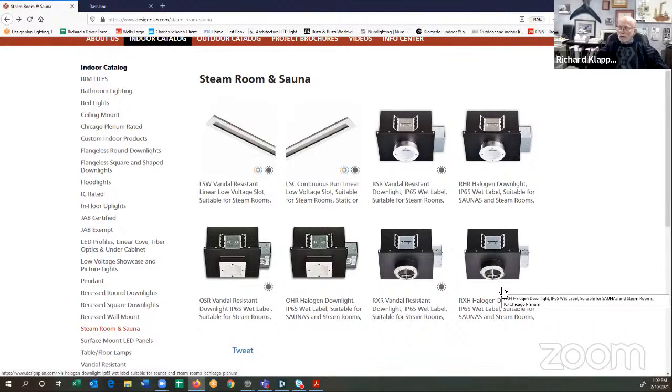We also offer versions of the R, the Q, and the RX in non-steam room versions. We offer one series with integral drivers, and then one which is both tunable white and RGBW. But the integral driver unit and the tunable unit are only IP65 wet-label indoor or outdoor — not steam room suitable.